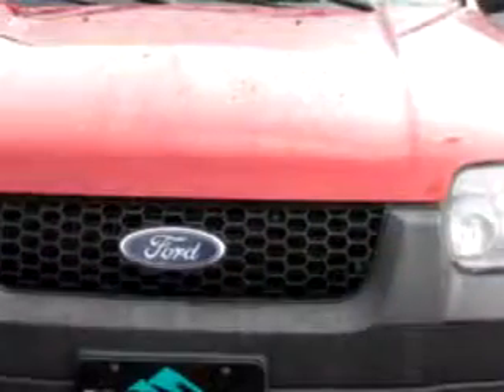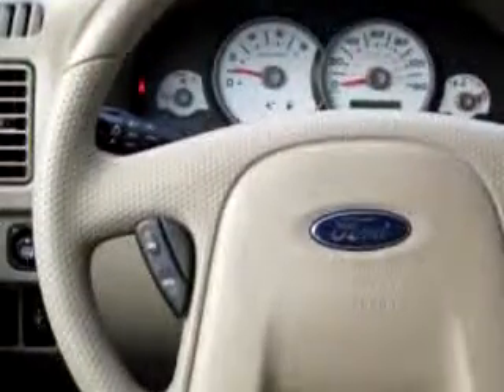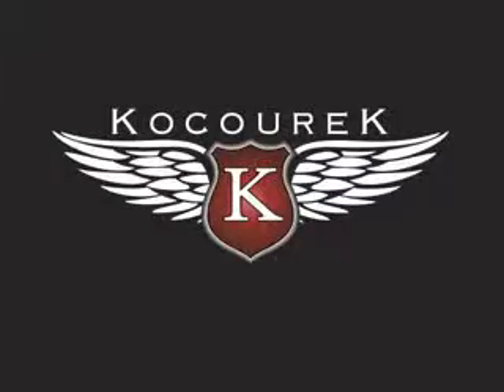Check out this dark red Ford Escape XLT with a 6-cylinder engine, automatic transmission, and 85,169 miles. This great SUV has features like a 6-disc CD changer, cruise control, power steering and brakes, and power door locks. Enjoy your drive and have peace of mind in this 06 Ford Escape XLT.